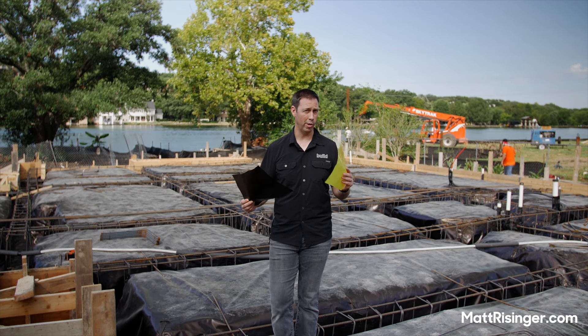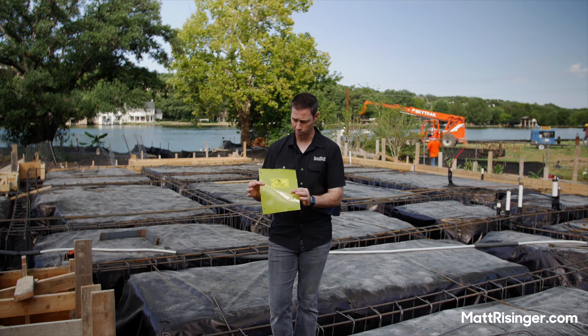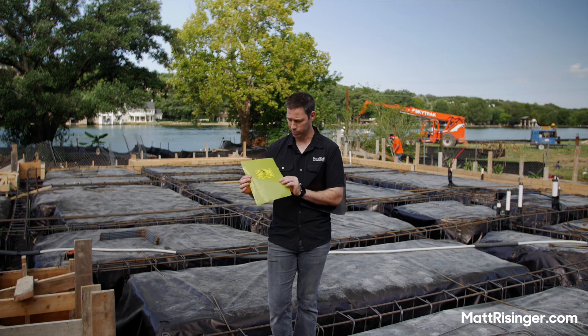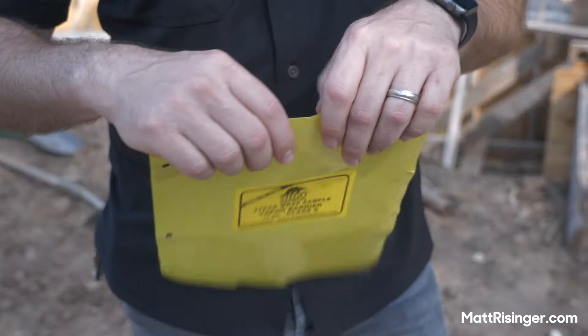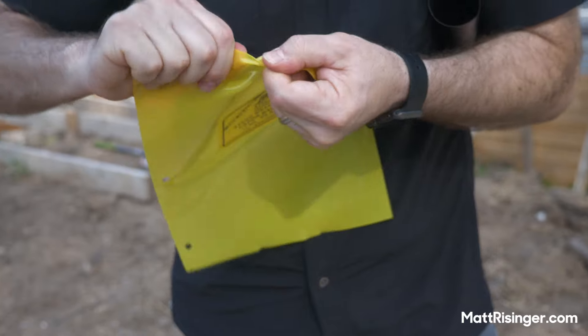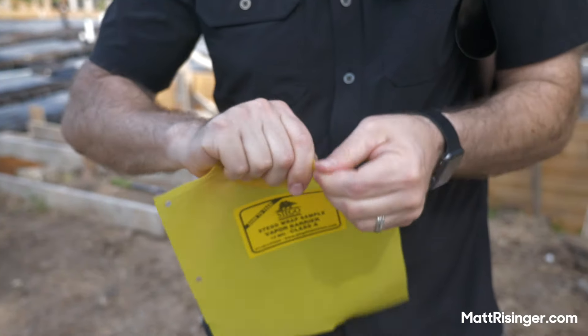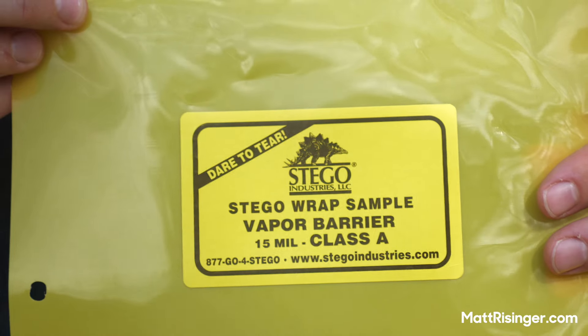Let's talk about why we want a vapor barrier. This is what I've been using for years — this is Stego Wrap, a 15-mil vapor barrier. This is polyolefin rather than the standard 6-mil poly, which is polyethylene. The difference is it's not going to break down, it's not going to degrade. The standard 6-mil poly, you've only got a couple of years before it's going to degrade under there.